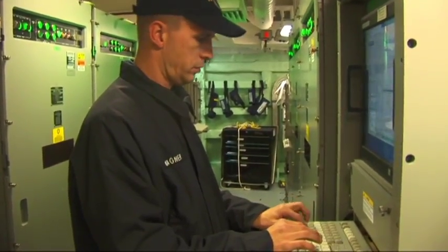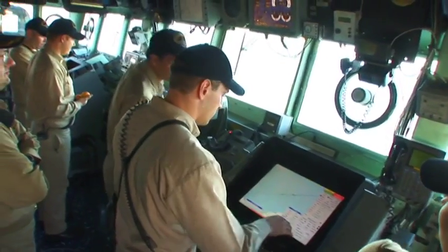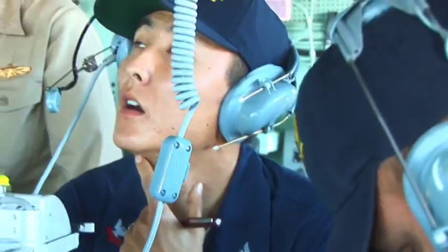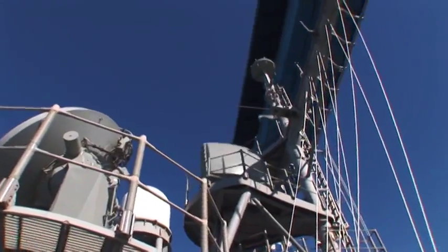Distance to turn: 500 yards. Next course: 224. The crew's very excited to get back to sea — now they're actually able to operate their equipment and their systems. HM&E is crucial because we're basically modernizing the platform on which we build our combat systems capability.